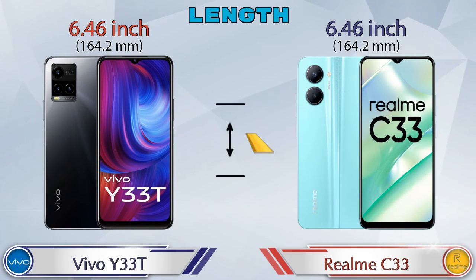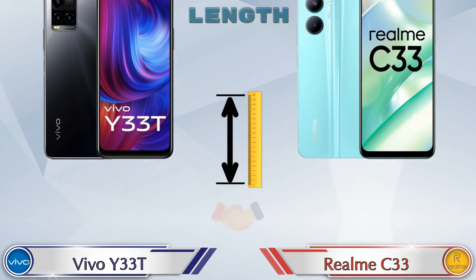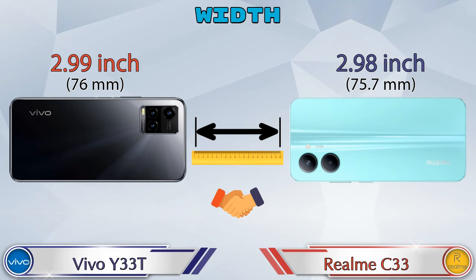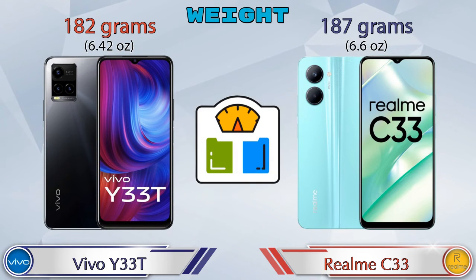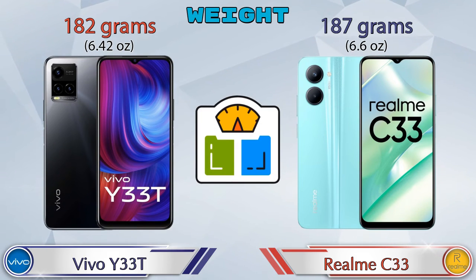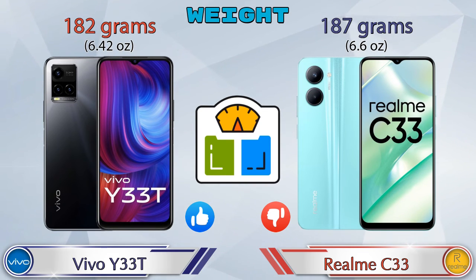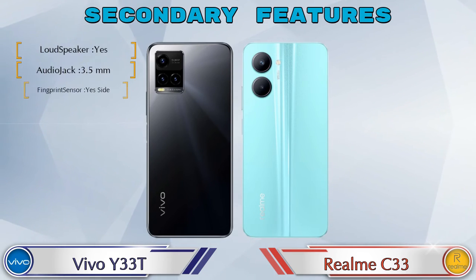Talking about dimensions, both phones have the same length of 6.46 inches. Width: Y33T is 2.99 inches and Realme C33 is 2.98 inches, which are almost the same. For weight, the Y33T is 182 grams and the Realme C33 is 187 grams, making the C33 slightly heavier.